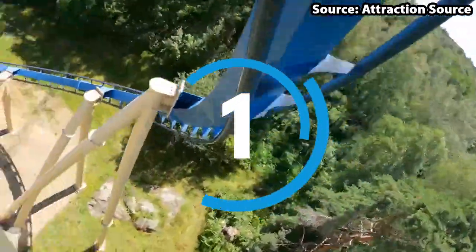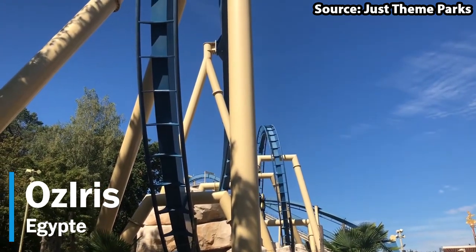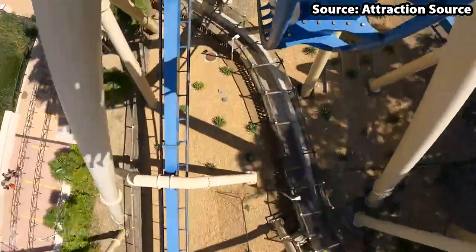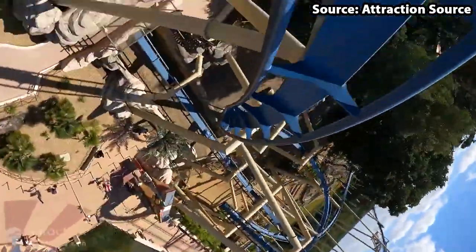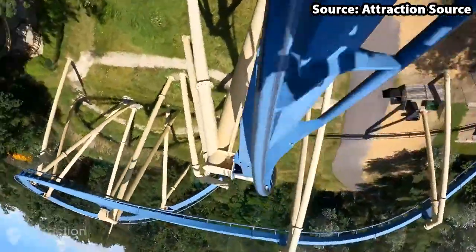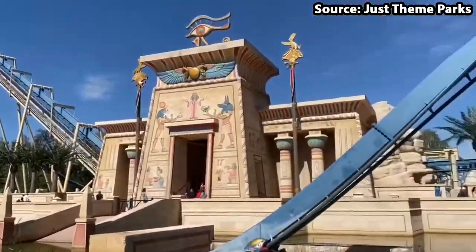We have made it to the number one spot, and the best ride in our opinion at the park is Oziris. This ride is amazing — themed towards an Egyptian temple, from the moment you see this ride with all of its models, buildings, water effects, and of course the layout itself, you will instantly want to jump aboard. And you should, because on-ride this just gets ten times better, with you racing around all of this whilst completing some of the most fun and intense elements ever seen.